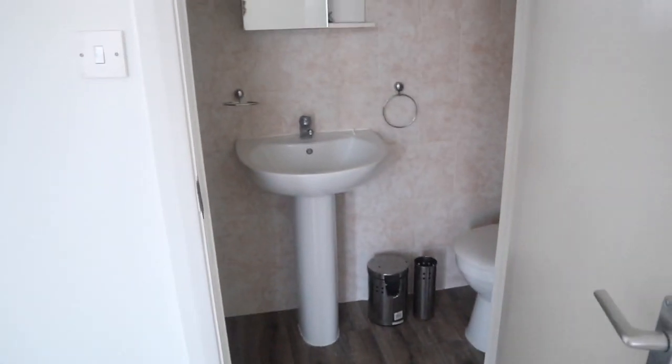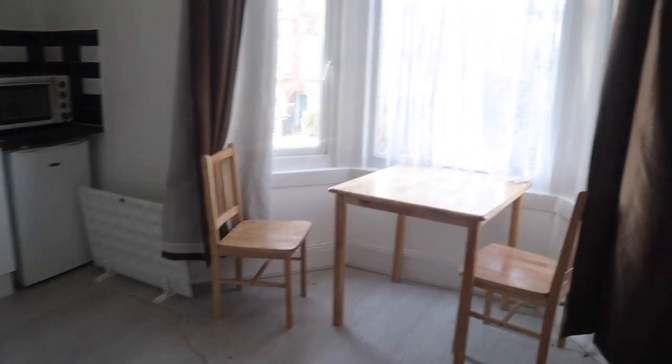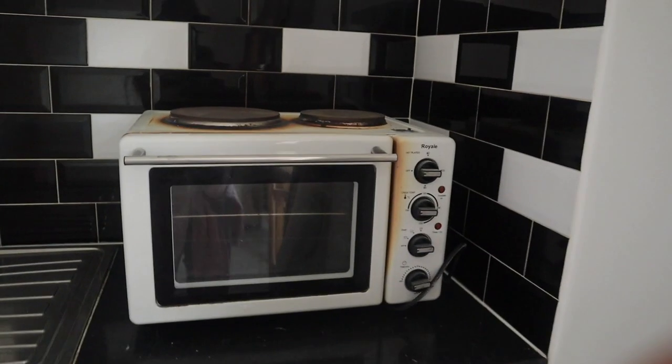We've got the bathroom which is very small and simple — it is what it is. I've got furniture here which I'm definitely getting rid of. For some reason when I got the flat I didn't realize there wasn't a radiator, so I'm going to have to get one fitted. Another thing is the cooker — I thought it was a microwave when I got the place, but it's okay because I've asked my landlord and apparently I can get a cooker fitted.